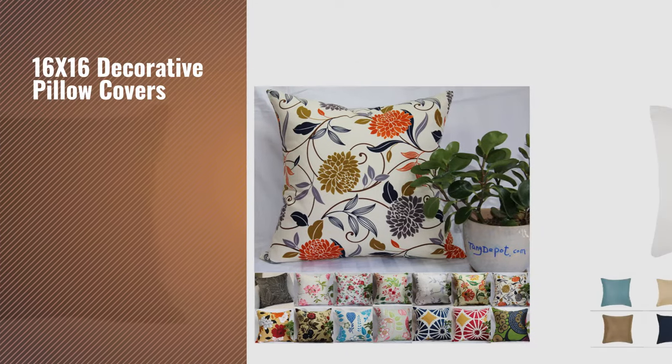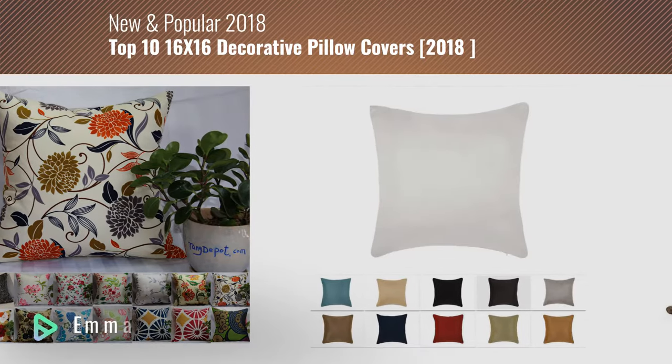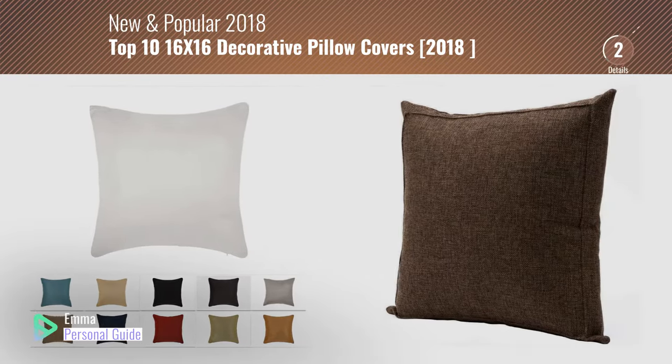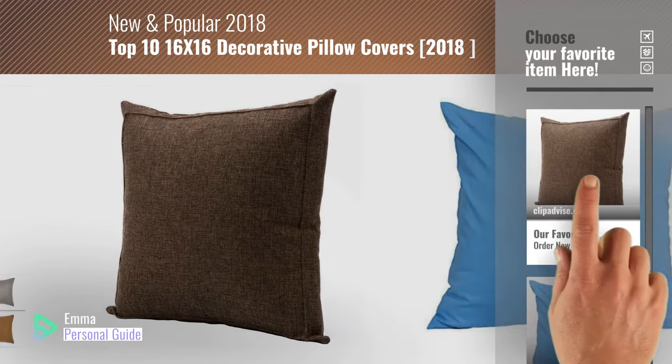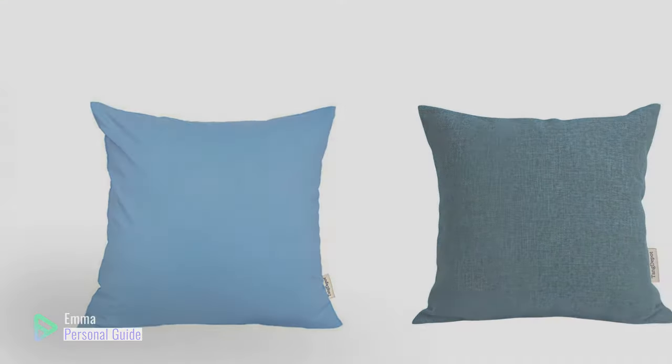If you're looking for 16x16 decorative pillow covers, this video is for you. My name is Emma, your personal guide, welcome to our channel. At any time you can click this circle in the corner and get more info and real-time deals on your favorite products. Ready? Let's start.